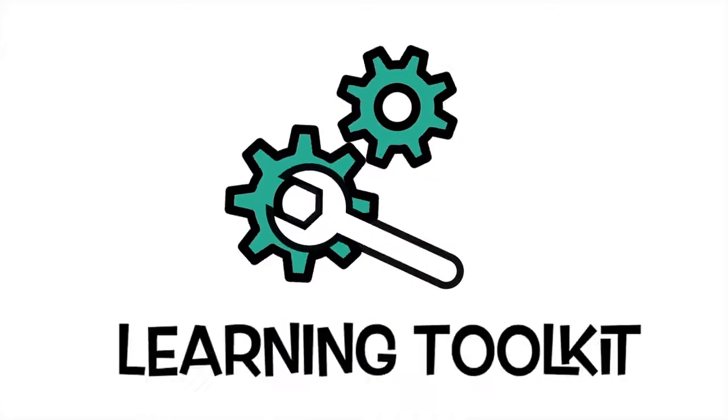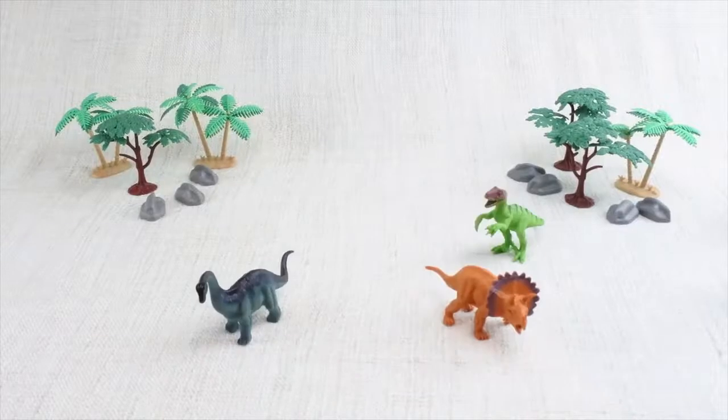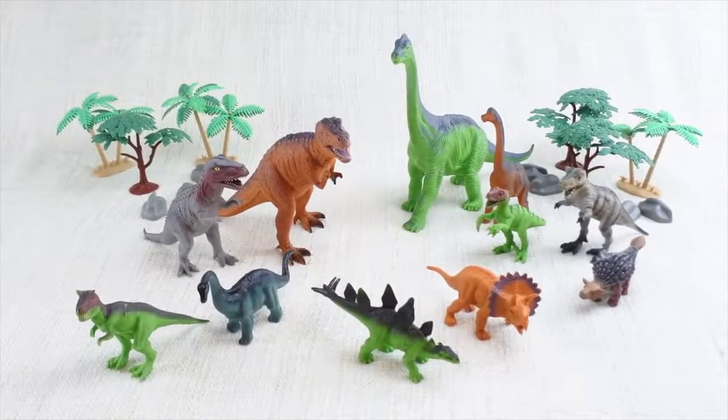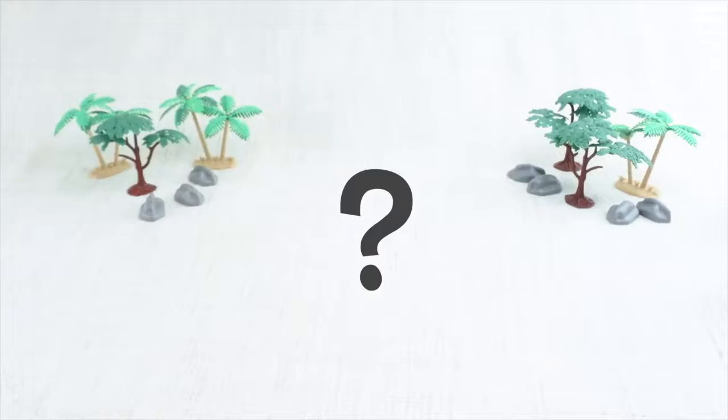Learning Toolkit. Today we're going to learn about dinosaurs. Dinosaurs were alive a long, long time ago — way before any humans were born. Who do we have with us today?